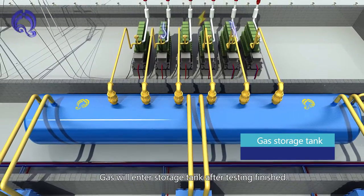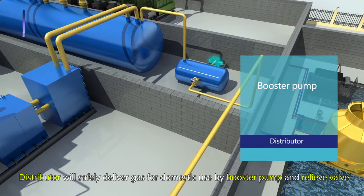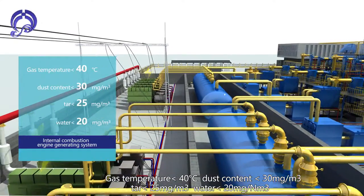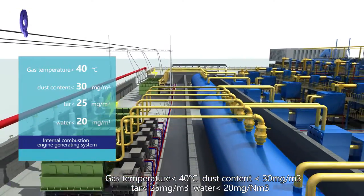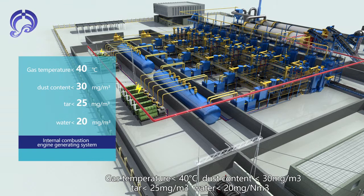After testing is finished, the gas enters a storage tank. A distributor safely delivers gas for domestic use via a booster pump and relief valve, or to an internal combustion engine generation system. Gas quality specs: temperature less than 40°C, dust content less than 30 mg/m³, tar less than 25 mg/m³, water less than 20 mg/m³.